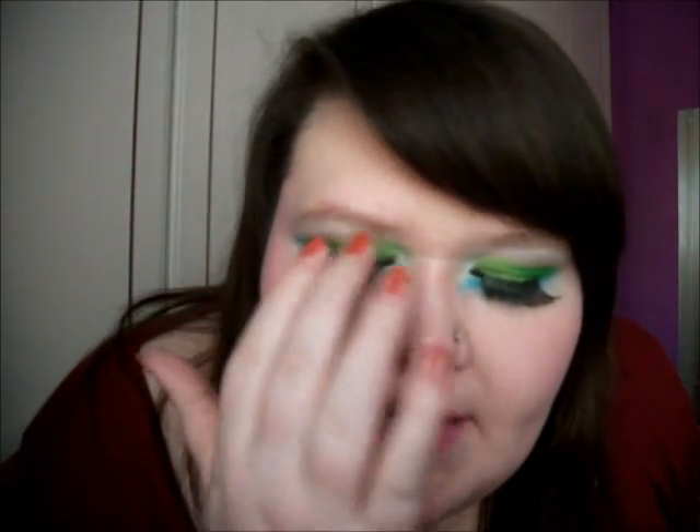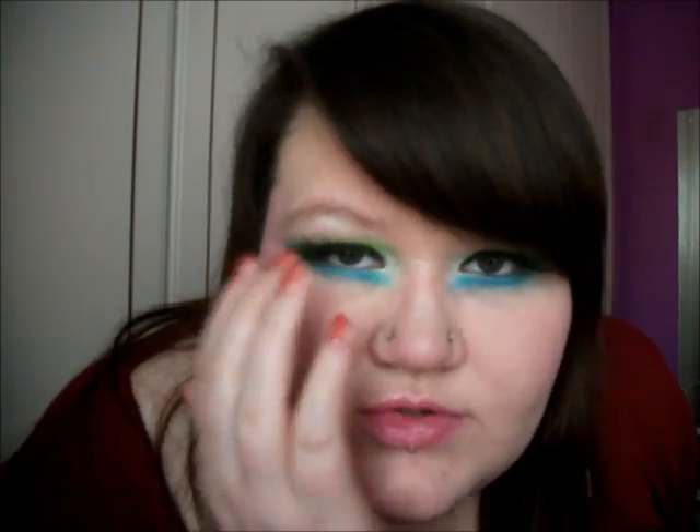It's just this bright green lid, and I contoured it slightly by adding a slightly darker green in the crease, and then it's got these amazing big false lashes to set it off.